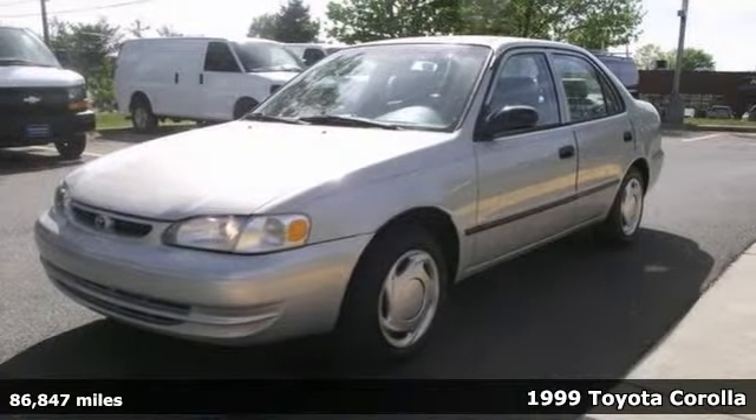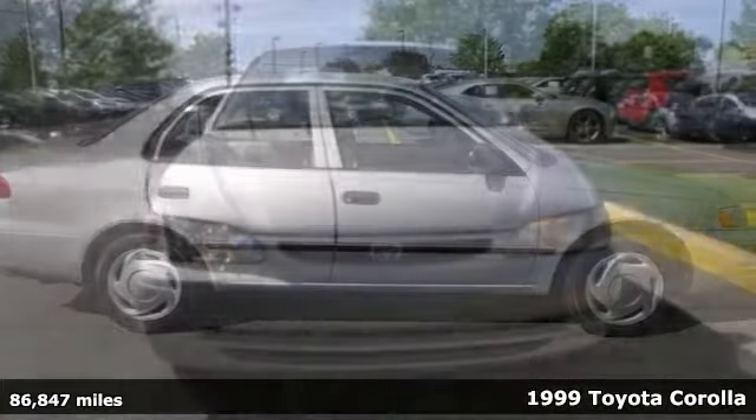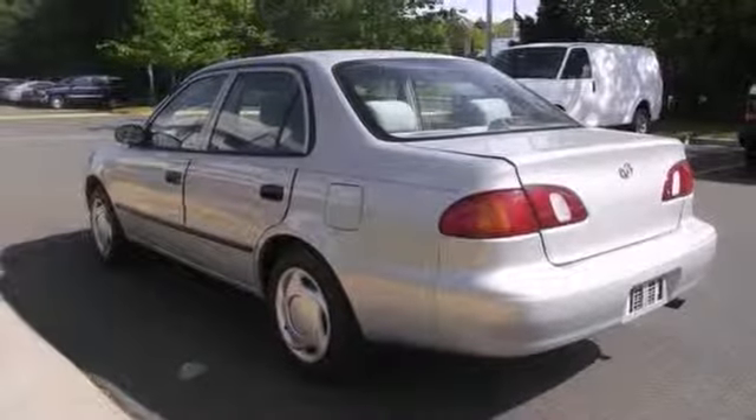Do you want it all, especially low miles? Well, with this wonderful looking 1999 Toyota Corolla, you're going to get it. Save your hard-earned cash for the fun stuff in life, instead of flushing it down your gas tank every week.